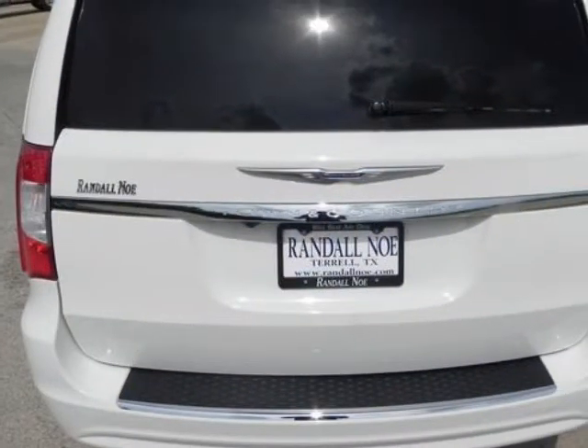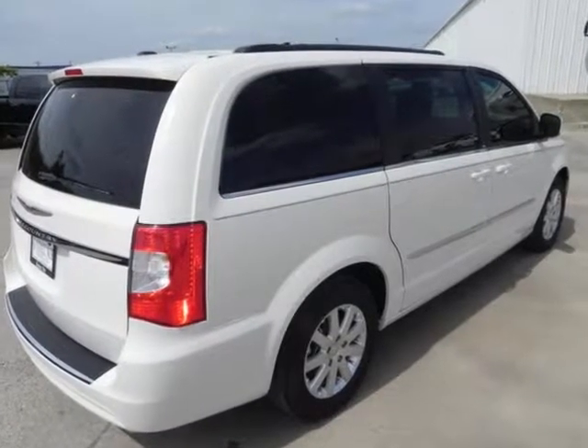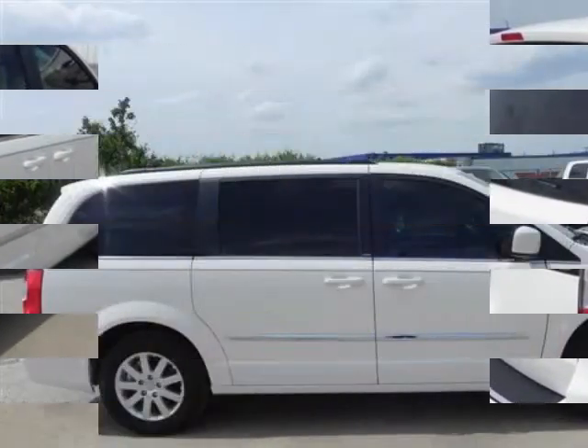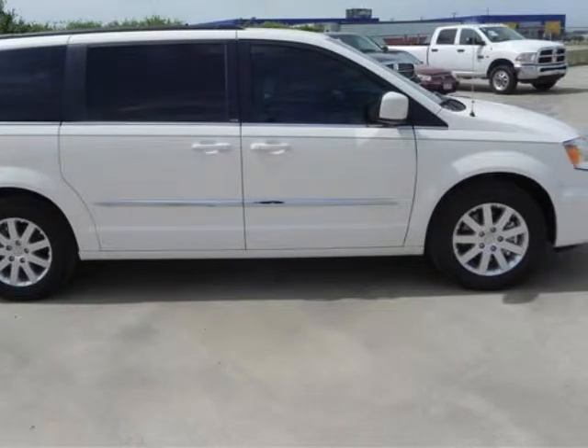Under the hood you will find the 3.6-liter 6-cylinder 24-volt MPFI dual overhead cam coupled with the automatic. Purchase this Chrysler with confidence knowing it is backed with a 36-month/36,000-mile warranty.